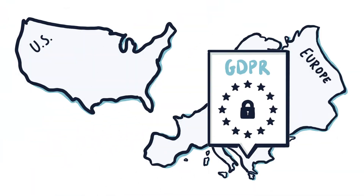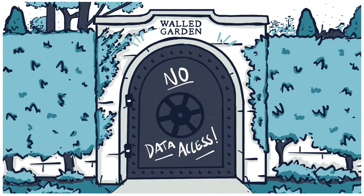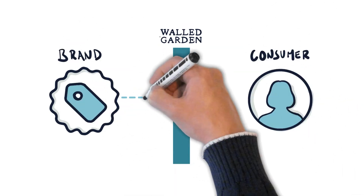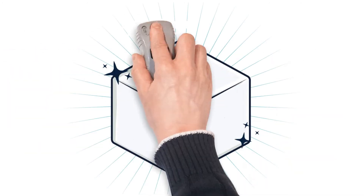GDPR in Europe, and CCPA, the California Consumer Privacy Act, affecting the U.S. Walled gardens are responding by closing off data access and sun-setting tracking technologies. How can everyday brands deliver on consumers' expectations for personalized experiences in a privacy-safe manner? Welcome to the rise of the data cleanroom.